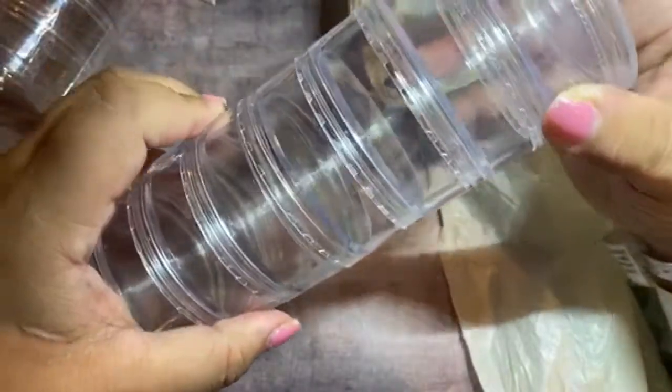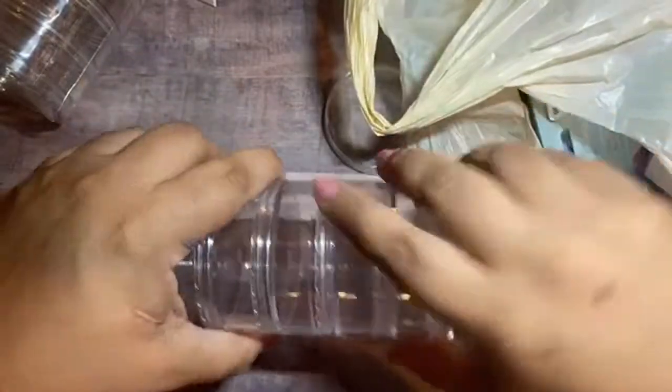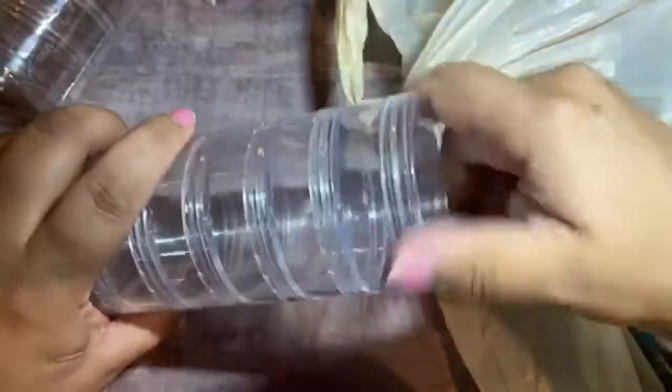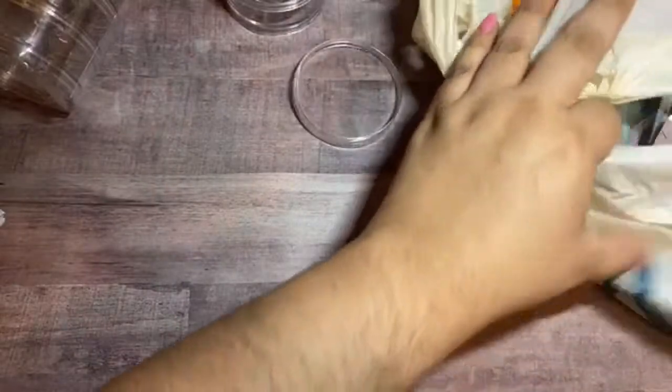You can take this top off and screw it to this. So you can stack it up, put a bunch on here. That's why I grabbed these, even though they were a little pricey — they had different sizes. This was the biggest one. I needed the bigger size so I can put more sequins and stuff in. I'll probably put like little charms or something in there.